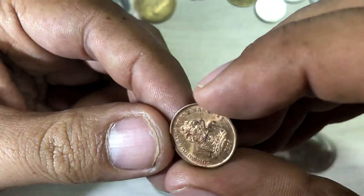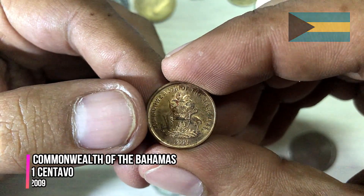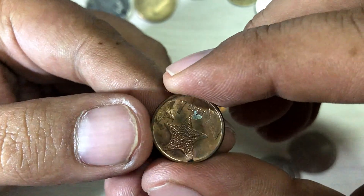One cent — this is from the Commonwealth of the Bahamas. One cent.